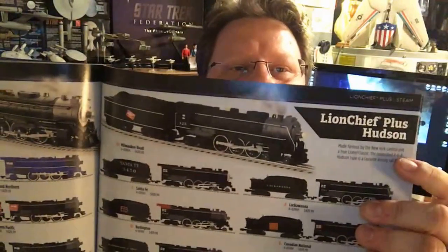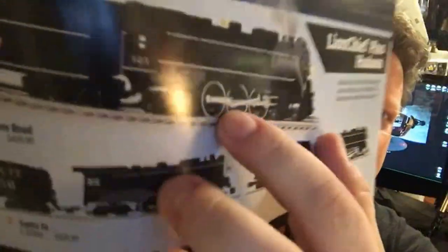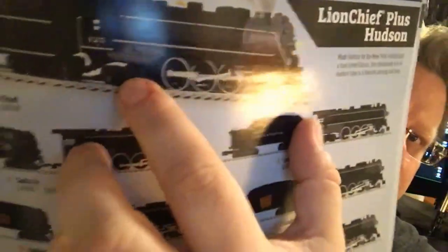Here's the Hudson — it is a 4-6-4. And in case you're wondering and you don't know things about trains: if anybody refers to a steam locomotive and says 4-6-2, that's the configuration of the wheels. It represents 4 on the front truck, 6 main drive wheels, and then 2 on the rear truck. So a 4-6-4 has 4 on the front, 6 drive wheels, and 4 on the rear cradle.